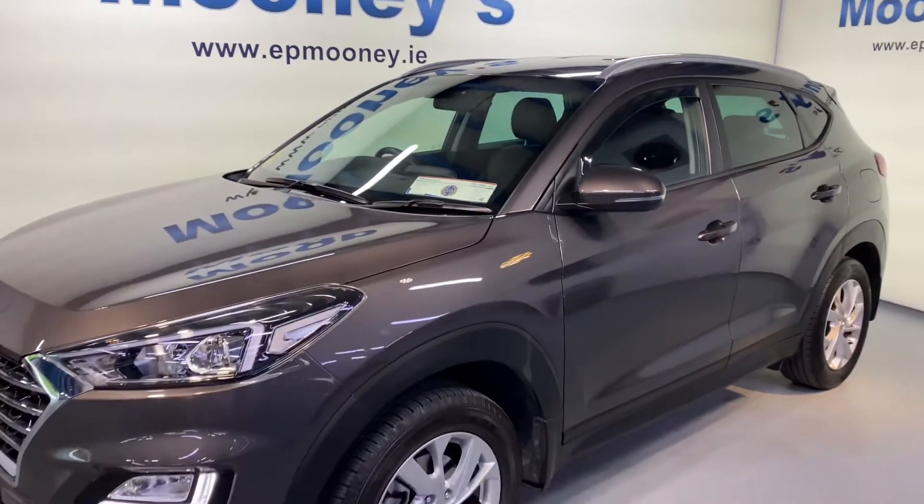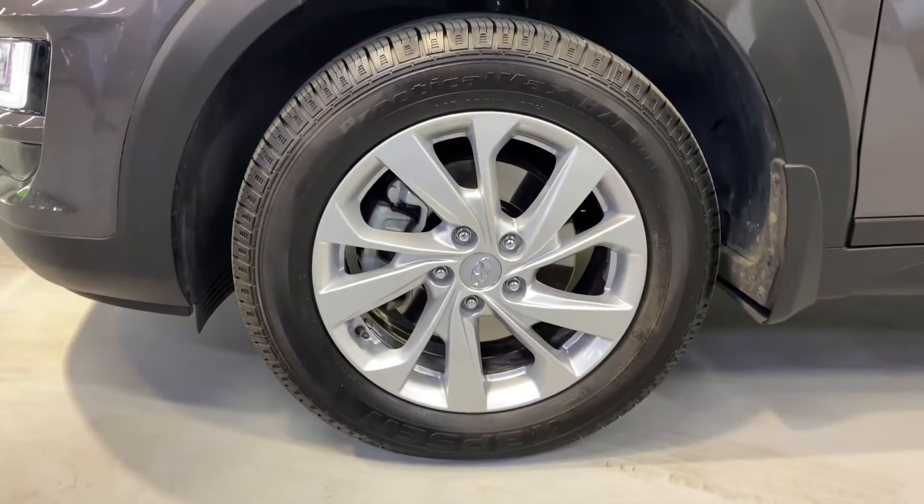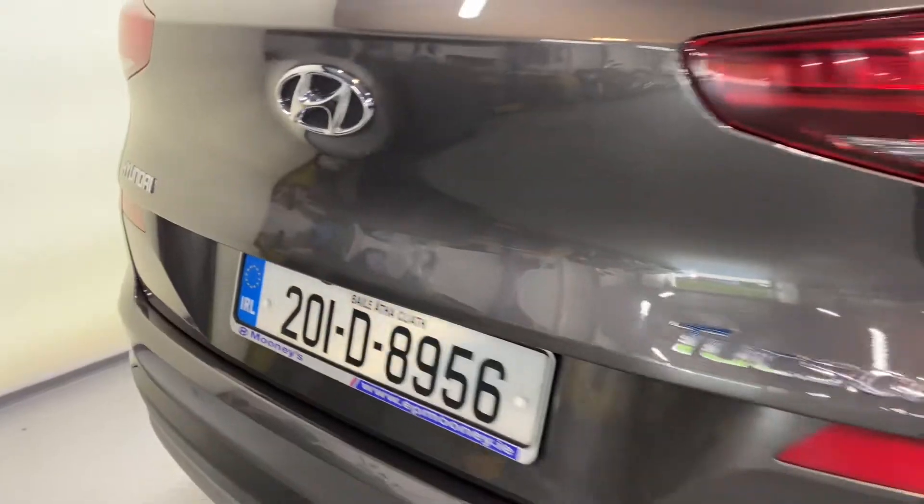Welcome to Mooney's Garage here on the Long Mile Road. Today we have this 2020 Hyundai Tucson Executive available for sale.